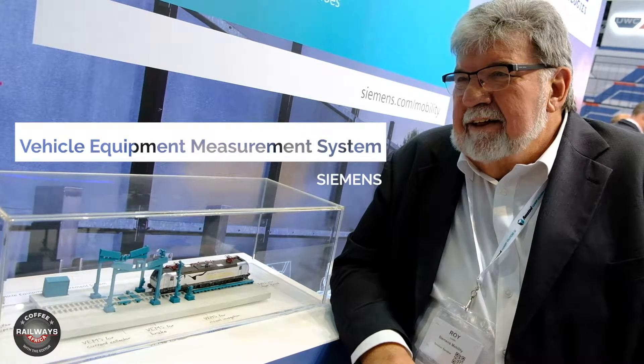So we're on the Siemens stand and right now we are in front of the vehicle equipment measurement system. It's a very cute model but I'm sure in real life it's a bit more interesting. It's quite an extensive system for condition monitoring for rail vehicles. We can do an automatic roll-through inspection of a train as it enters or leaves the depot, and that provides maintenance information for the depot staff so that they can plan. It's also used for primary safety checks on the vehicle to make sure they're in a safe condition.